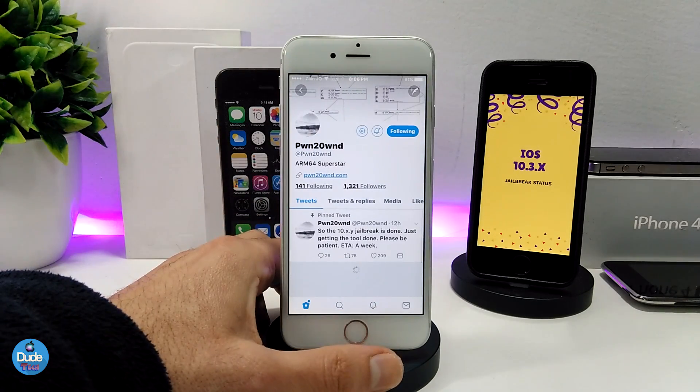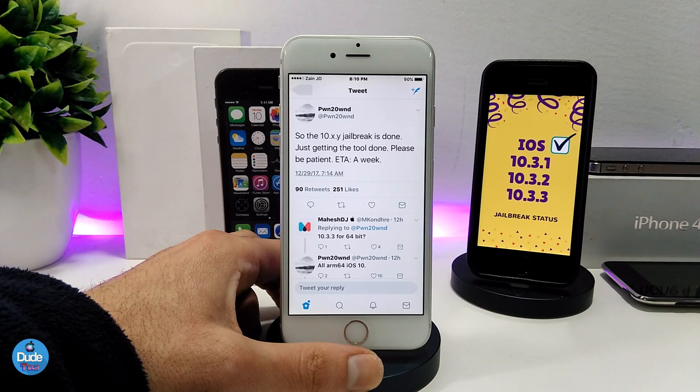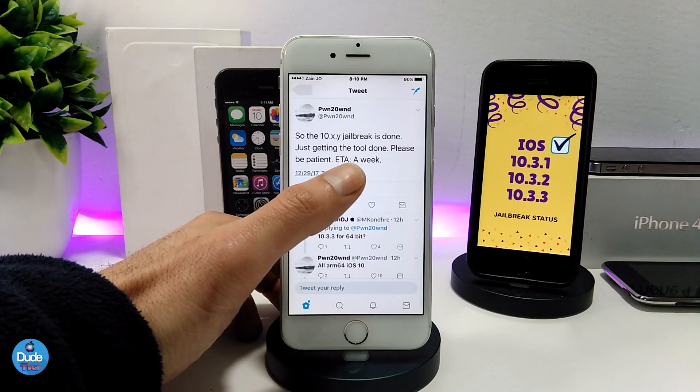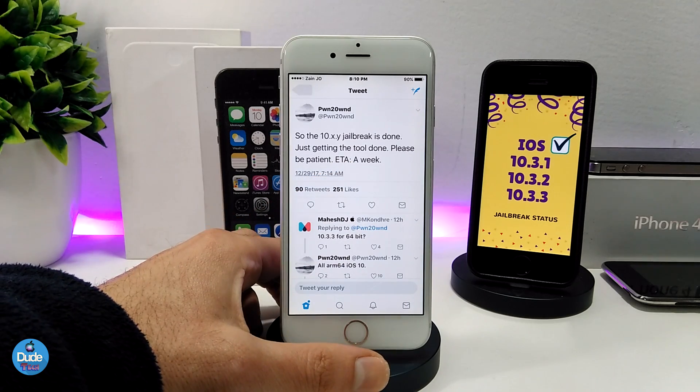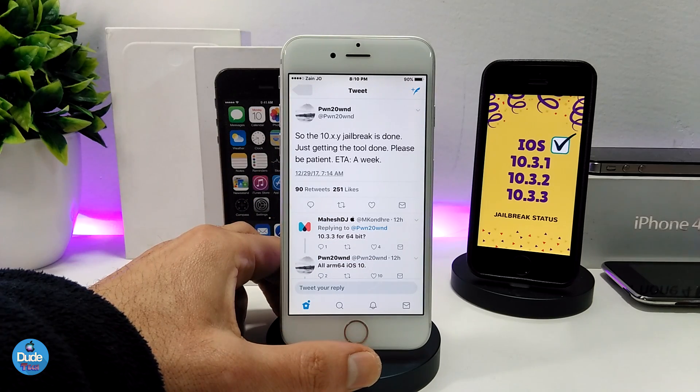So that's the first developer. The second one looks new. What he's talking about in his tweet about his jailbreak on iOS 10.3.x is that most of the tools are done, and he gave us a time of about one week as an ETA.